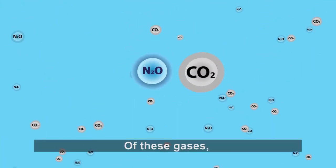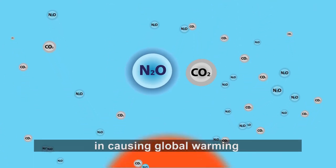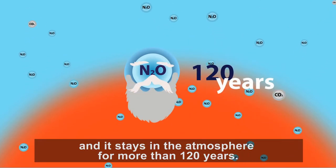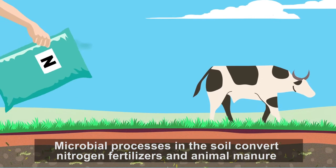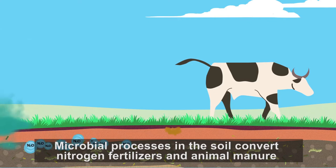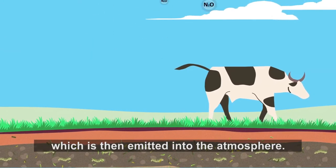Of these gases, nitrous oxide is three hundred times more powerful than carbon dioxide in causing global warming, and it stays in the atmosphere for more than 120 years. Microbial processes in the soil convert nitrogen fertilizers and animal manure into nitrous oxide, which is then emitted into the atmosphere.